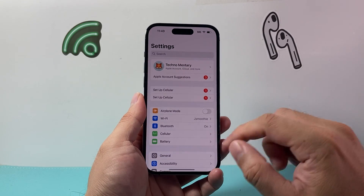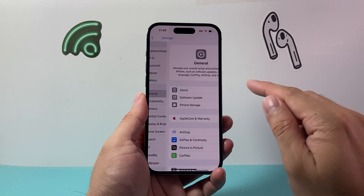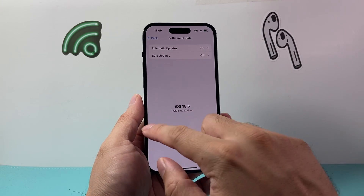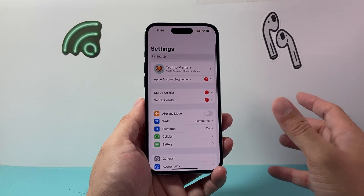Now if it's still not working, the next thing you're going to do is go to Settings, then General, then Software Update, and update your phone to the latest version.